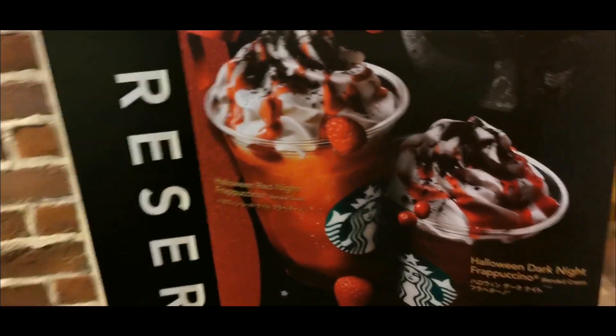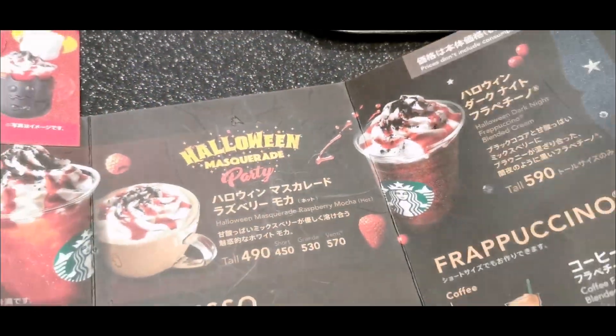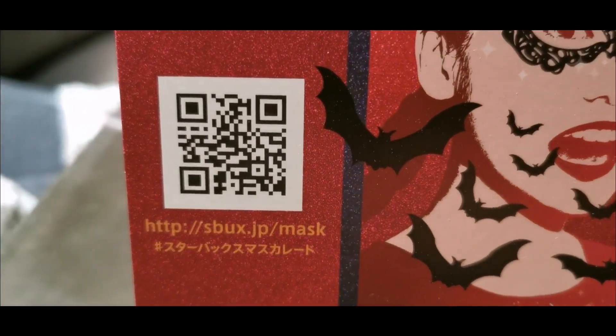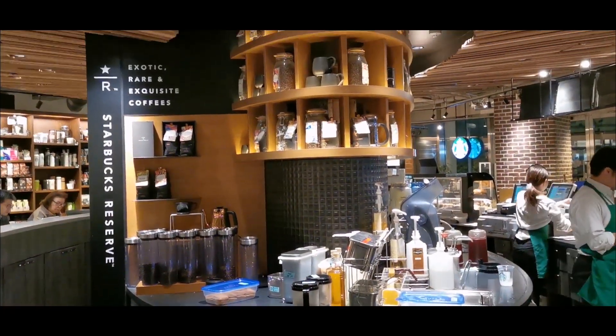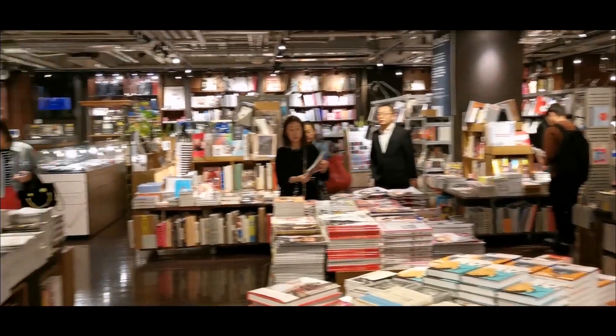They have a brighter color drink, so let's come back for that on another day. We are in a very cool Starbucks that is combined with a Tsutaya, and it's in Roppongi — one of the really big Starbuckses.